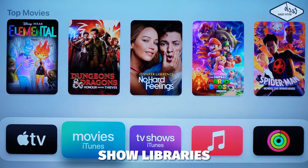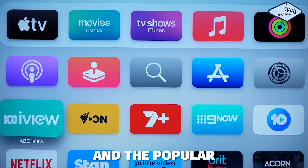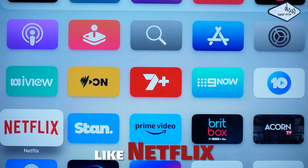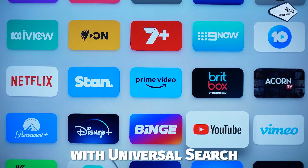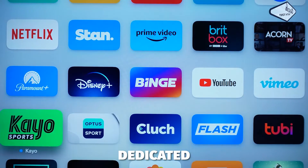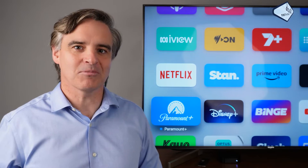Examples of these are Apple TV Plus, the movie and TV show libraries from iTunes, as well as catch-up TV services and the popular subscription apps like Netflix, Stan, Prime Video and so on. An example of some apps that don't work with the universal search are YouTube or dedicated sports apps, but as far as searching for movies or TV shows it's got you pretty well covered.